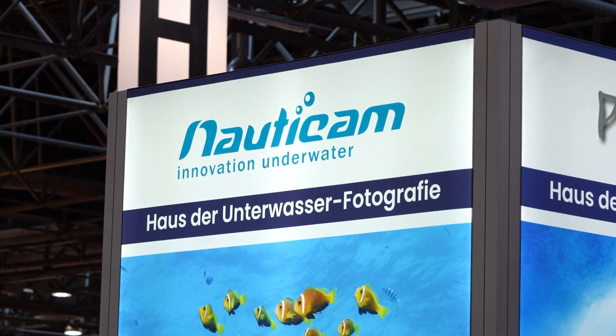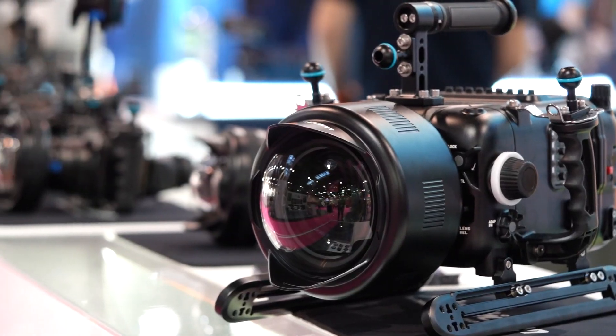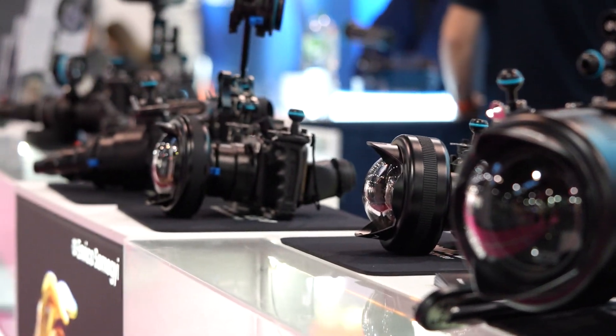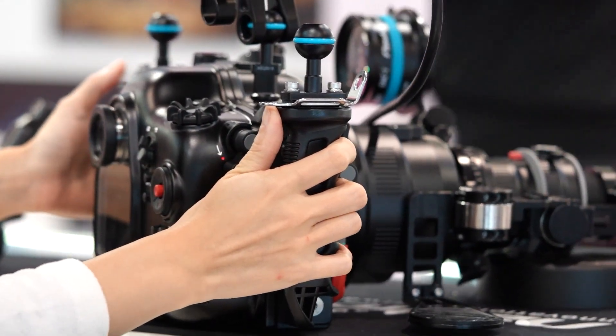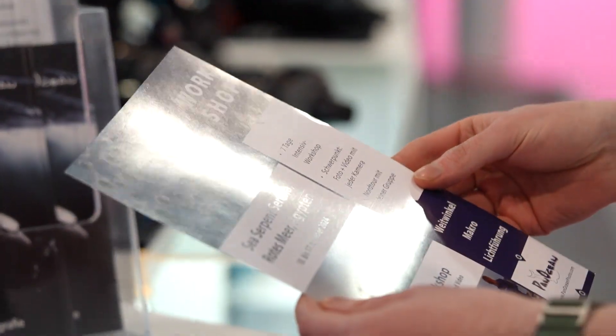Here in Düsseldorf at the Boat Trade Fair in Hall 11, Nauticam is presenting a new product. At the Pan Ocean photo booth, among all the products, you will find the latest underwater object from Nauticam. Edward Ley presents the new FCP-1 conversion lens.